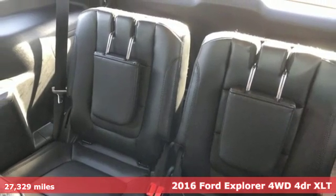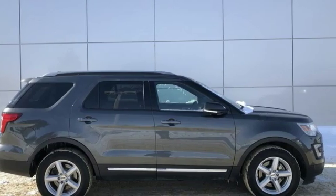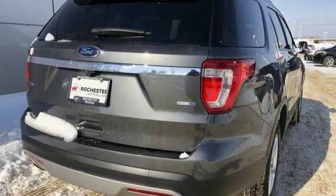It comes with all the amenities you need: intercooled turbo inline four-cylinder engine, front heated leather bucket seats, streaming audio, and rear parking sensors.